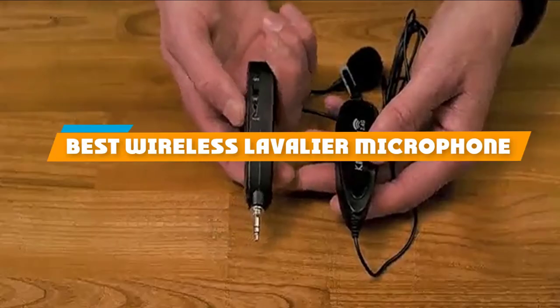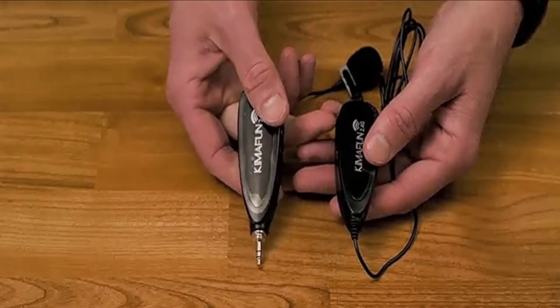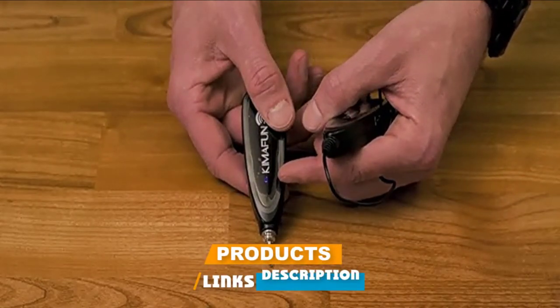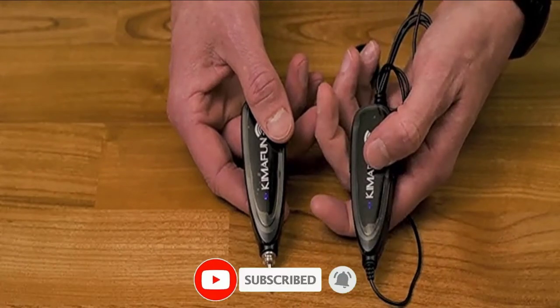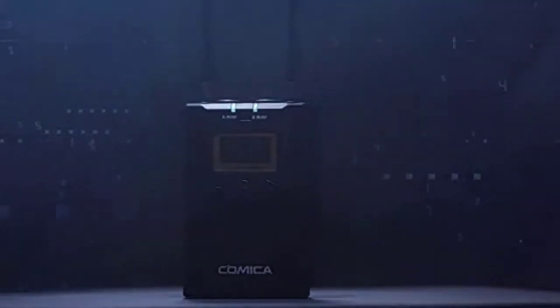If you're looking for the best wireless lavalier microphone, here's a list you must see. We made this list based on our personal preference and sorted it based on features, prices, quality, durability, and reputation of the manufacturers and customer feedback. We've included options for every type of customer, so let's get started.